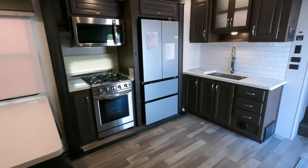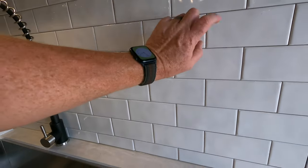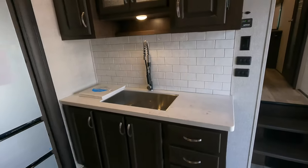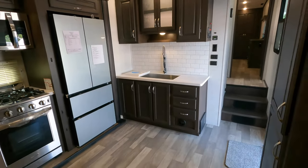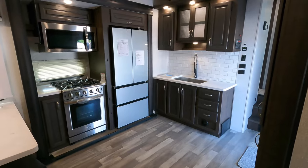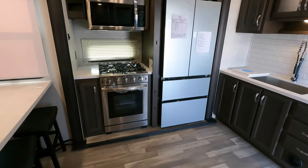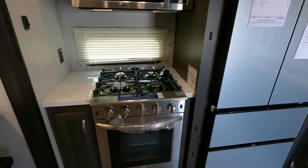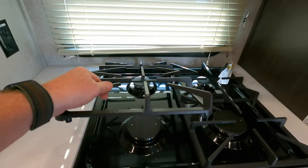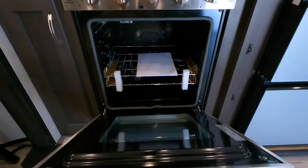You actually have real tile backsplash in your kitchen. Usually you have the cheap wallpaper stuff, so that's a big change for Brookstone this year. They stay true with all of their residential-size appliances. This is the bigger Insignia oven with heavy-duty grates on top. Solid surface countertops all the way throughout your kitchen.